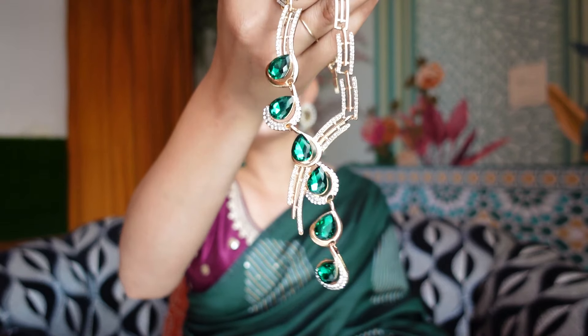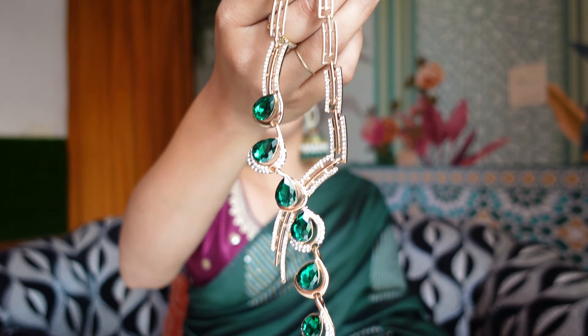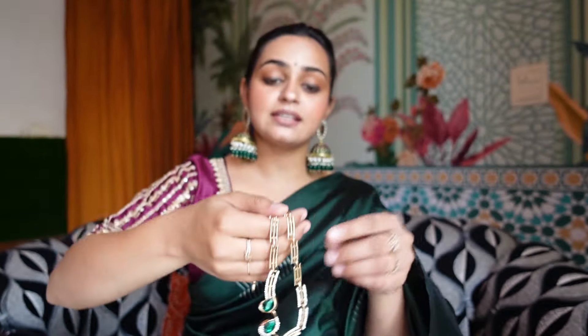Starting this video with one of the first packages from the brand Shining Diva. You get a lot of variety at a really affordable price, so definitely check them out. This is a very beautiful necklace in green color which has detailed work with big stones in green — a shape I personally feel very good about.